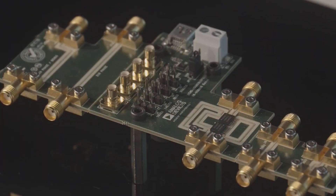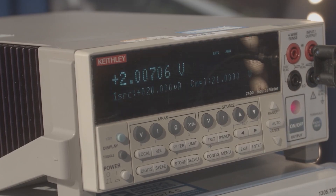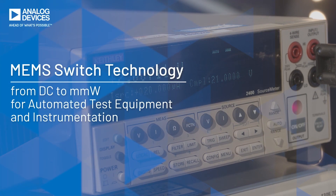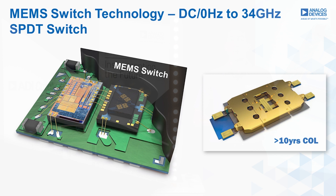Today we are showcasing our Analog Devices revolutionary MEMS switch technology which offers both wideband RF and precision DC measurement capabilities. The MEMS switch technology we are currently working on is an SPDT MEMS switch operating from zero hertz DC to 34 gigahertz.